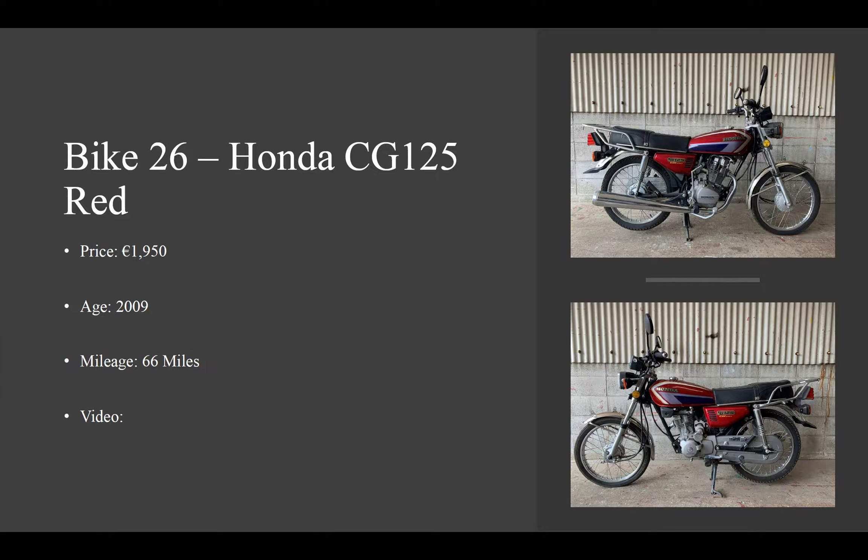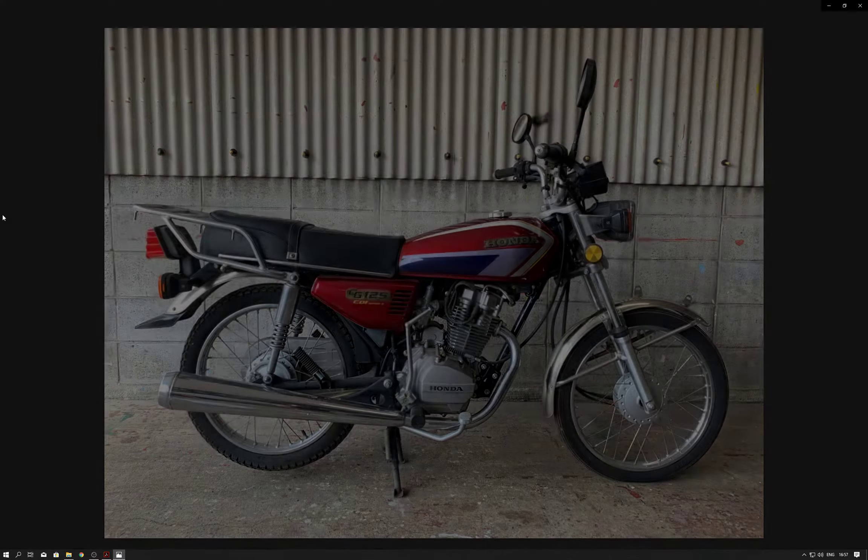There's no ABS or anything like that — it's a very basic bike, but it's great for starters and for people who love these iconic CG125s. This is a great one to be getting seeing as it is pretty much brand new.